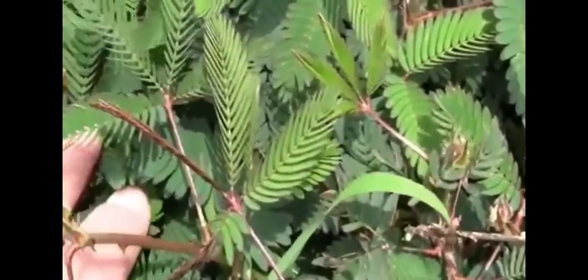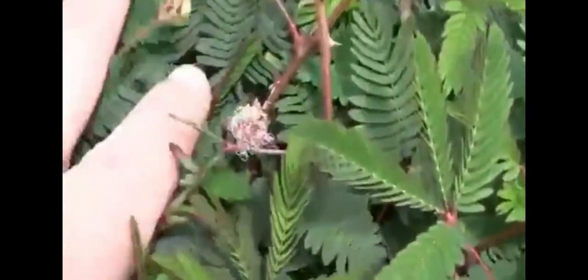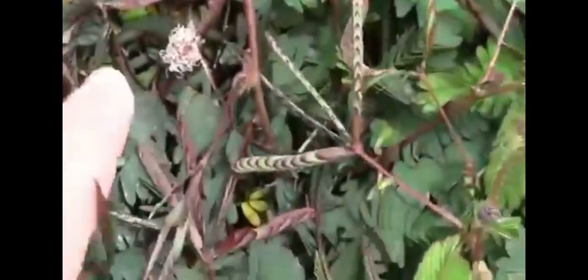Now, let's talk about plants. The Mimosa pudica, also known as the sensitive plant, is like the shy guy of the plant world. When touched, its leaves fold up as a defense mechanism against herbivores. It's nature's way of saying, hands off.